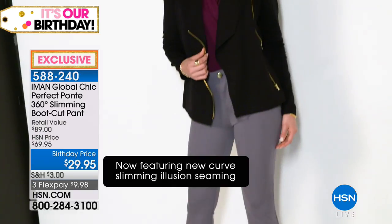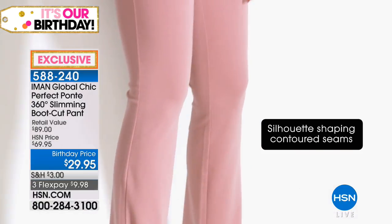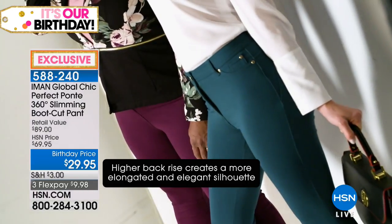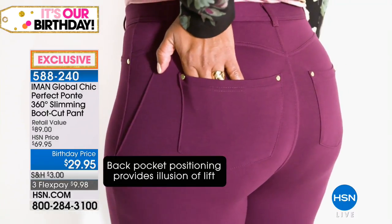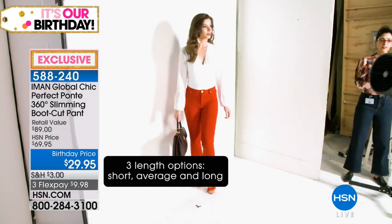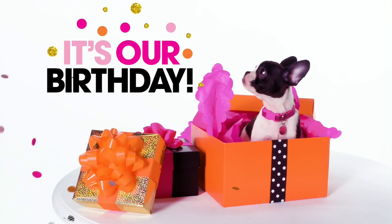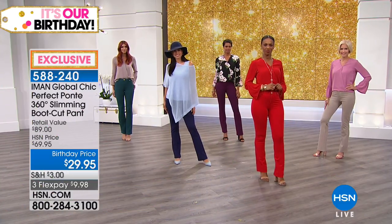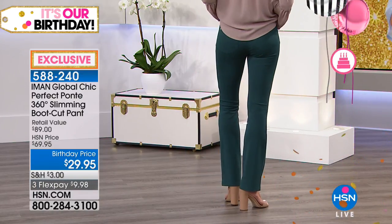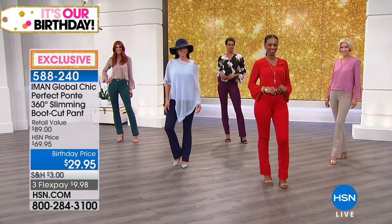There's nothing more flattering than a boot cut, especially on a female form - it makes your hips look smaller, gives leaner and longer legs. You can never have enough of the perfect boot cut ponte pant. At this price point it's a steal. These are not seasonal items - they're the workers of your closet. Whether you put on five pounds or lose five, it doesn't matter - you'll always look great, and that confidence is priceless.